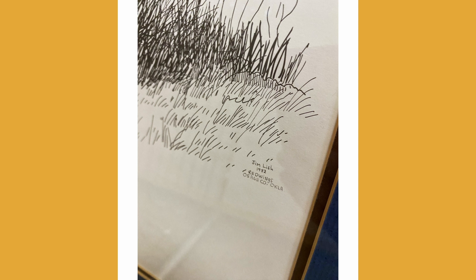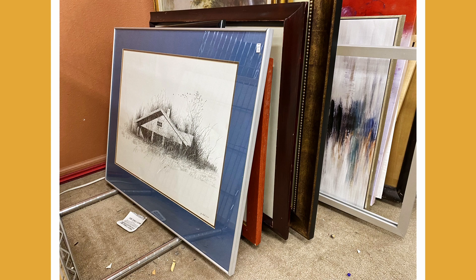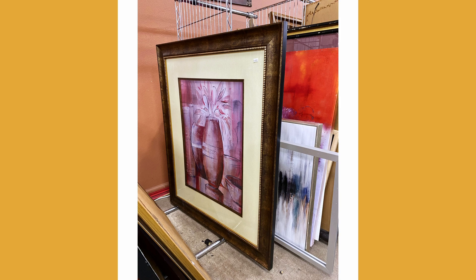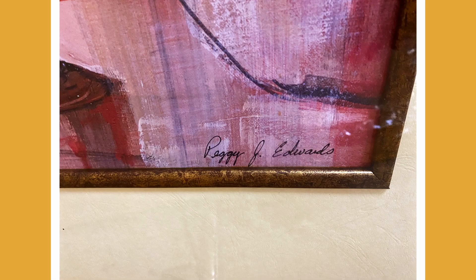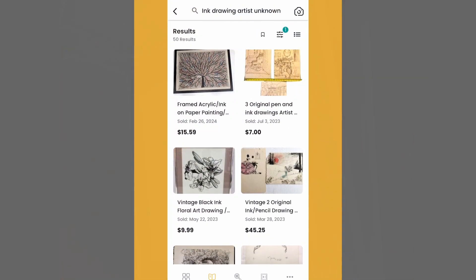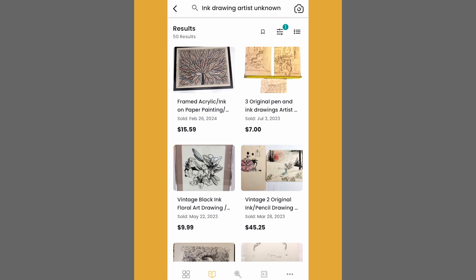I looked up his name in the Worthpoint price guide and got no results. But that's precisely why I'm so curious about this piece — because so much of the art you find at the thrift store is made by someone you have no idea who the artist is. Even if you can find a signature, you might not be able to find a whole lot of information on them. So that got me thinking: let's see what items like this have recently sold for.